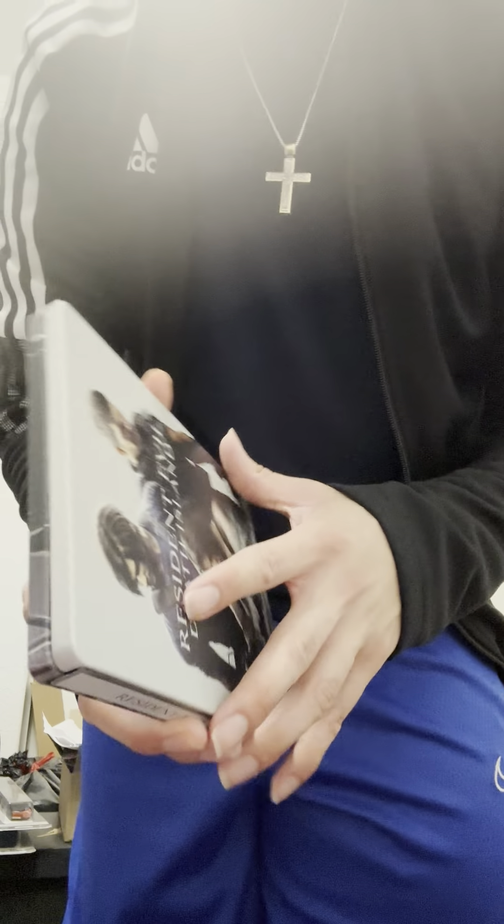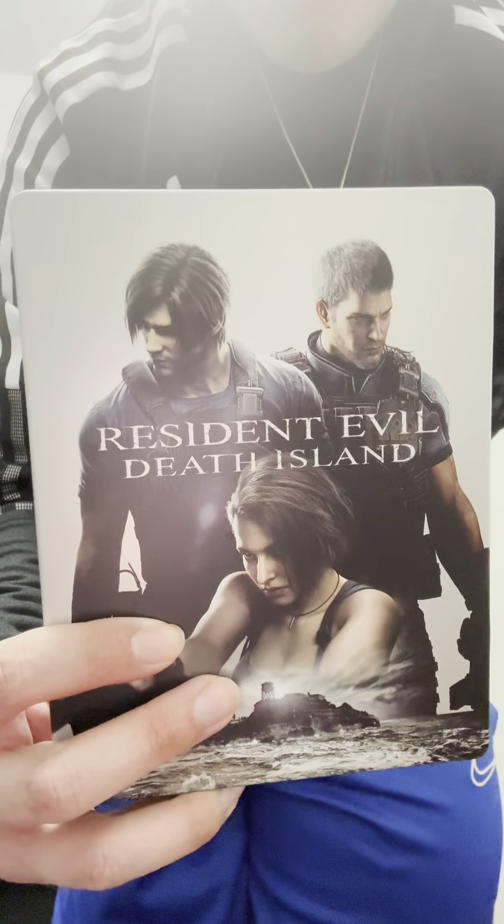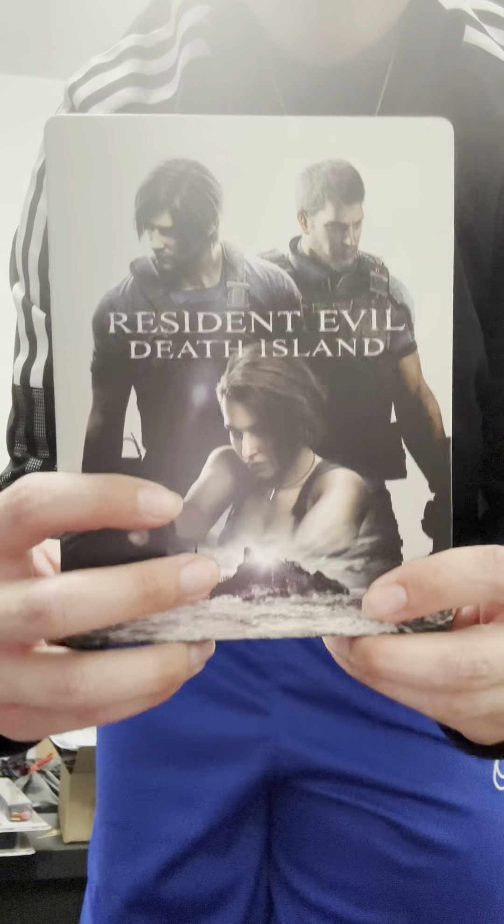It's rated R. The runtime is 91 minutes — about an hour and a half. So let's hope it's a good movie. This has been an unboxing for Resident Evil: Death Island 4K Blu-ray. Thanks.